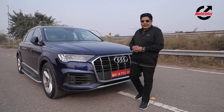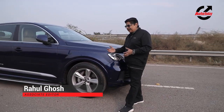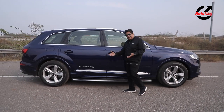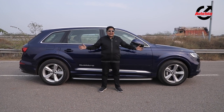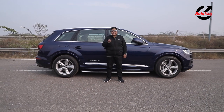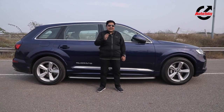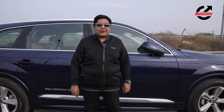Hello and welcome to Auto Today. If you are in the market for a big luxurious SUV, you have many choices, but Audi decided that you needed more choices, so it decided to bring back the Audi Q7. Before we go any further, remember to subscribe to the Auto Today YouTube channel and press that little bell icon to get notified every time we go live with a new video. Let's go ahead and check the new Q7 out.